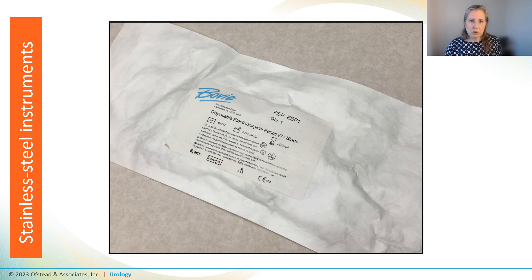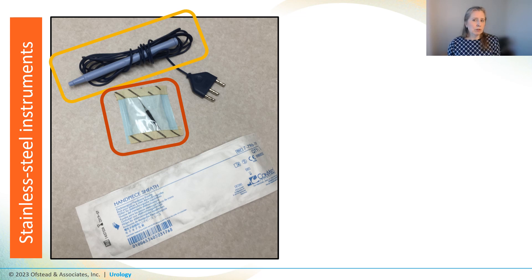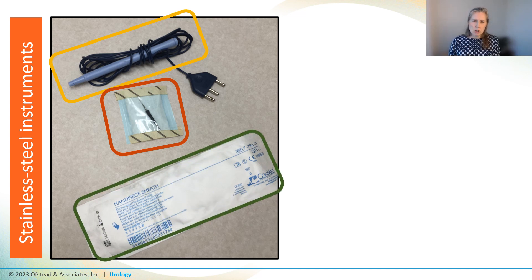While looking at the peel pouches, we noticed they had some disposable bovie pencils used for cauterizing tissue during vasectomies and other male urology procedures. Then we found a bunch of items in a drawer in the vasectomy procedure room: a disposable bovie pencil with a cord, a cautery needle that had been improperly wrapped and sealed for sterilization, and a handpiece sheath at the bottom.